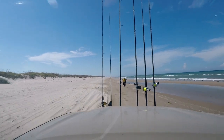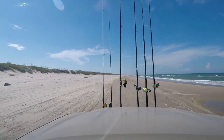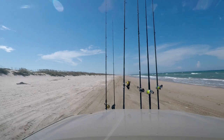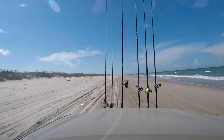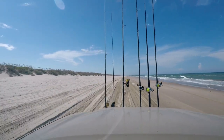Coming up on the 50-mile mark, headed north — still a good ways to go. Other than the beach being soft in a few spots, if you want to come down here and not waste a lot of gas, come down on the low tide. It's easier driving.